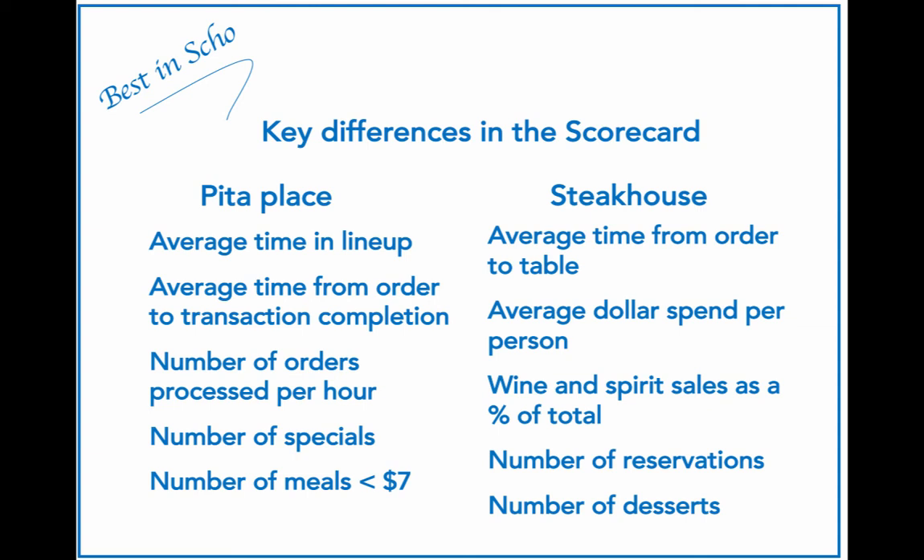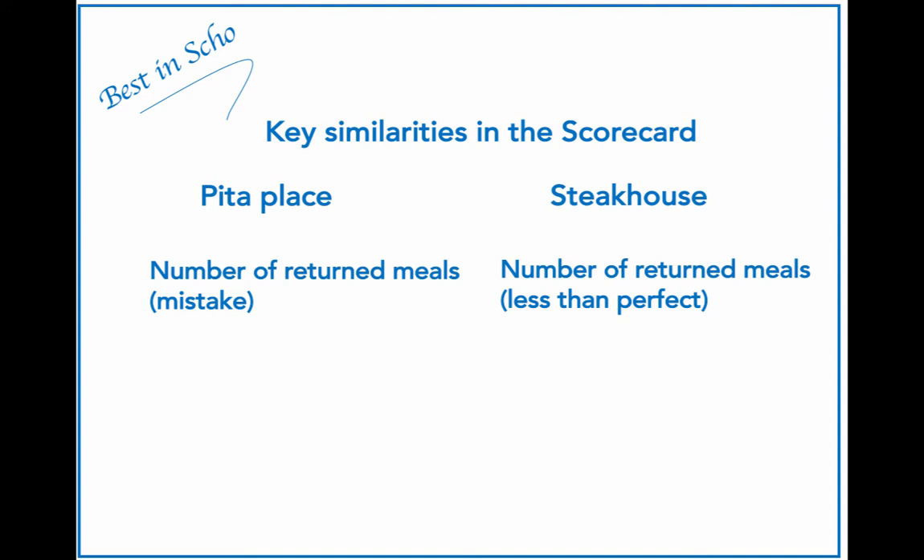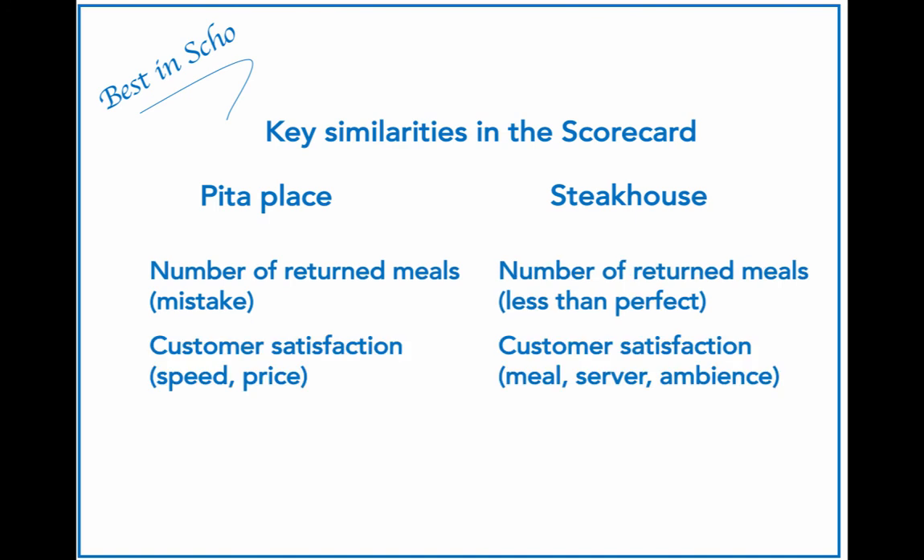What similarities might we observe? The first might be number of return meals, though the reasons are likely different between the two restaurants. The Pita place likely has mistakes as the primary reason — for example, 'I asked for extra mushrooms' or 'I asked for no mushrooms.' Steakhouse returns are usually due to the customer not being completely pleased: 'I asked for medium and this is medium well,' or 'these vegetables don't taste good.' Customer satisfaction is another measure on both scorecards. For the Pita place, the major drivers are speed and price; for the steakhouse, they are the meal itself, satisfaction with the server, and the general ambience — the experience of the meal versus the efficiency of the meal.